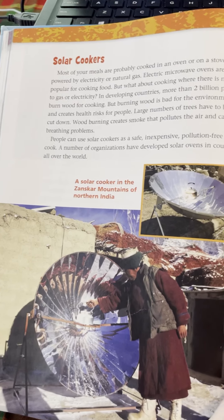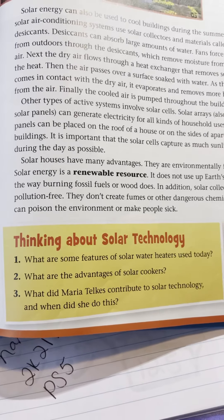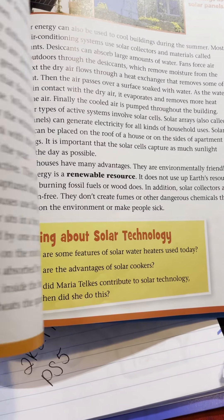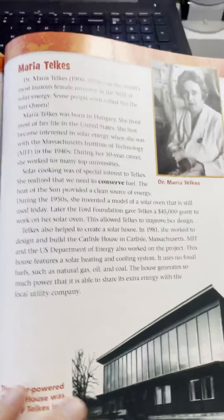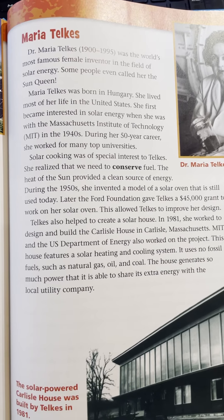So that gives you some positives for solar cookers, some advantages right there in that second paragraph. And finally, our last question: what did Maria Telkes contribute to solar technology and when did she do this?